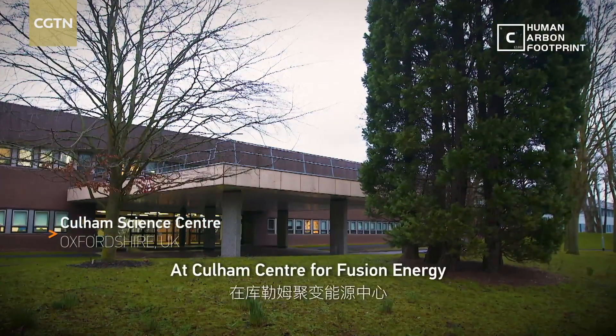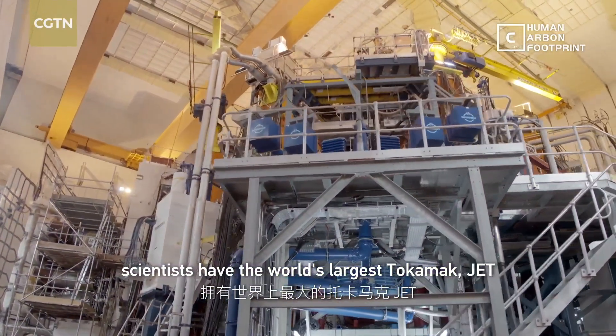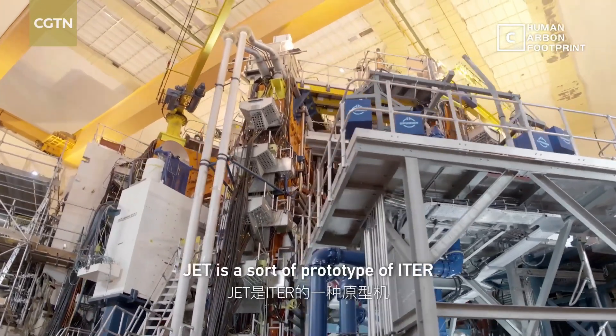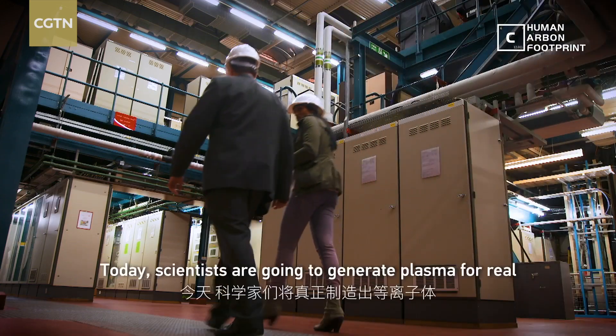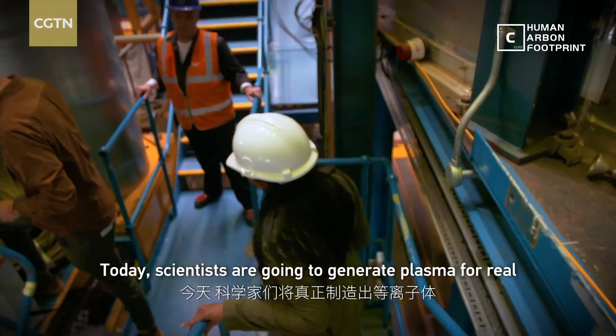At Culham Centre for Fusion Energy, scientists have the world's largest tokamak, JET. ITER has been built on the success of JET. Today, scientists are going to generate plasma for real.